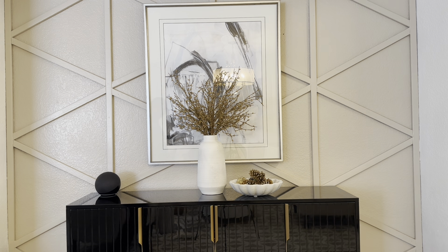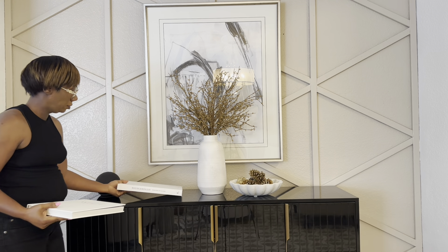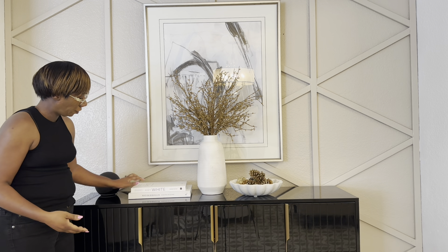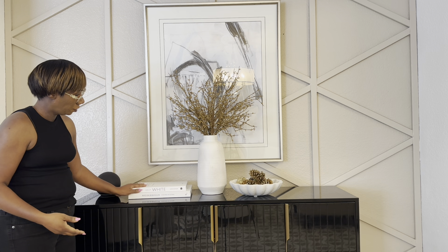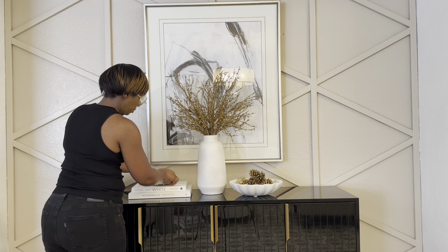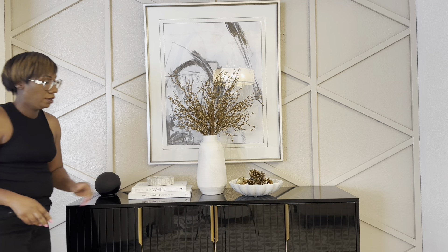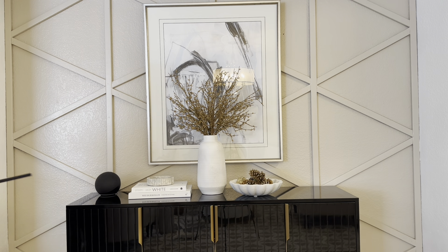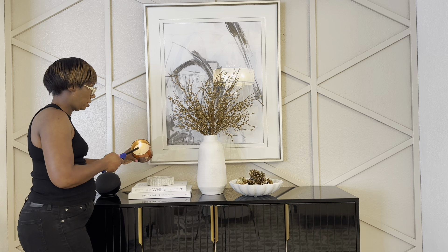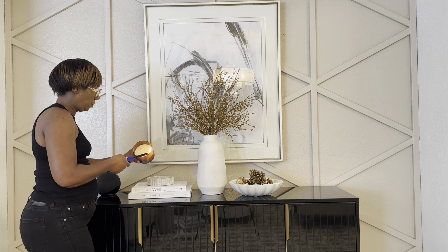I'm also going to add in some more of my favorite home decor books, but this time using the ones in the white color palette. Whenever you're decorating with home decor books or any kind of coffee table books, you always want to make sure those books stick to the same color palette you have going on with your displays. Next I'm going to add in this marble candle holder I got from Target, and then I'm going to add in one of my fall candles from Bath & Body Works - this one is in the scent of Leaves.